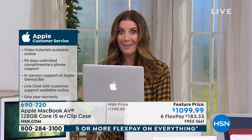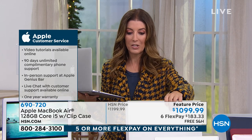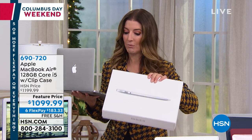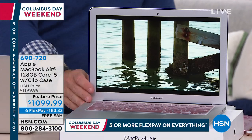You'll get the Apple TV subscription included — one year to the brand-new streaming service Apple TV. You probably didn't get that with your last Apple MacBook purchase. We have extended holiday returns, so if you're thinking this is perfect for your son, daughter, spouse, or college kid, purchase it today. You can start making interest-free payments on your major credit card or on the HSN credit card. Just go to hsn.com, type in item number 690-720, pick 12-month financing, or call our 1-800 number on screen.